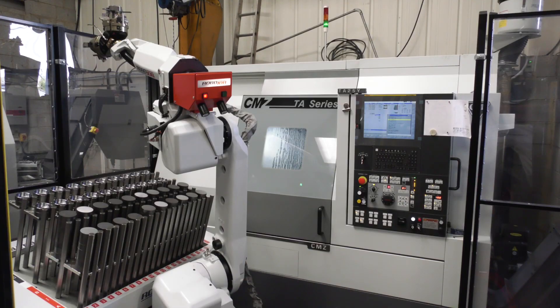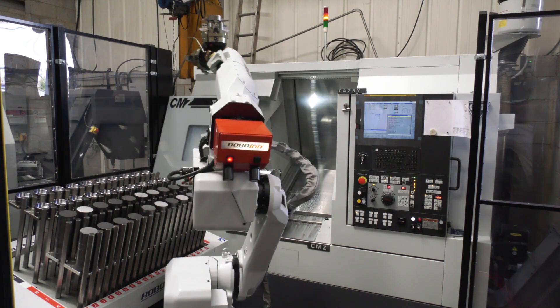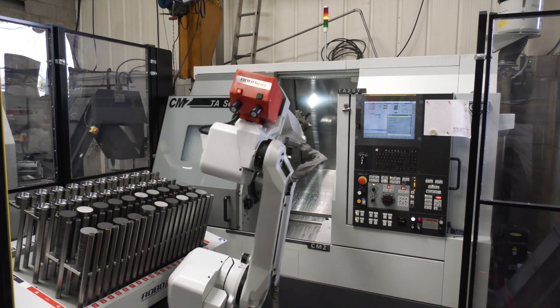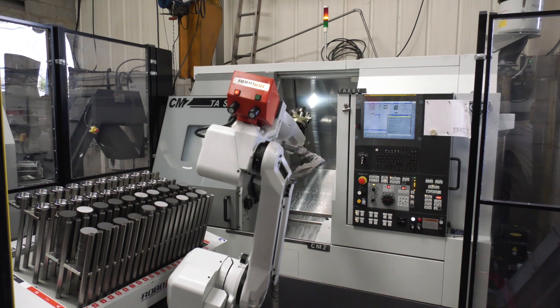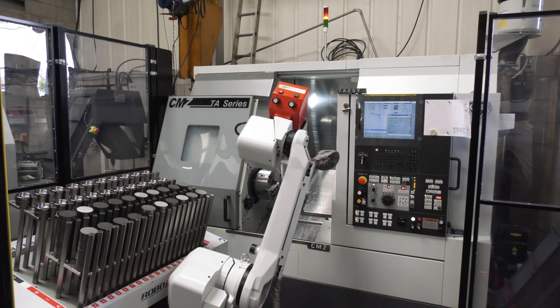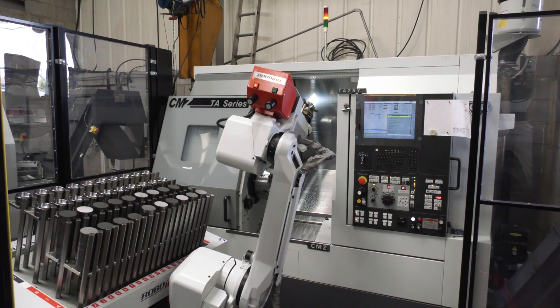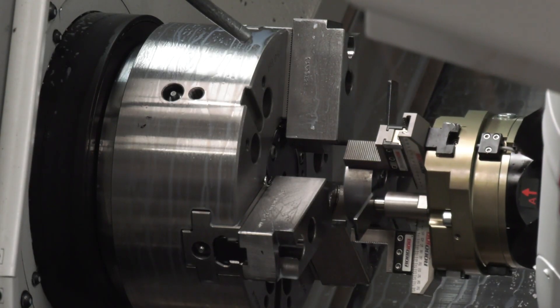The system is easy to use, and the productivity and efficiency gains are astronomical. Those three or four hours of additional unmanned running can represent another 50–60% of what you're already getting from the machine. With just three to six hours of automation, you can almost double the capacity of the machine.